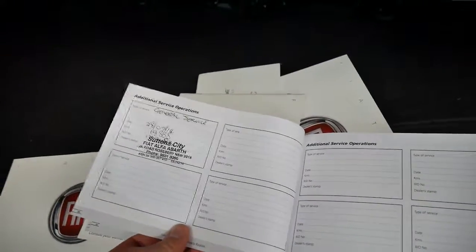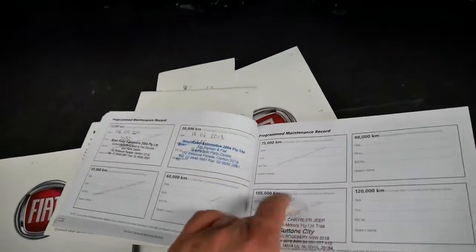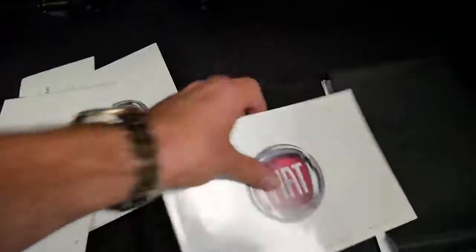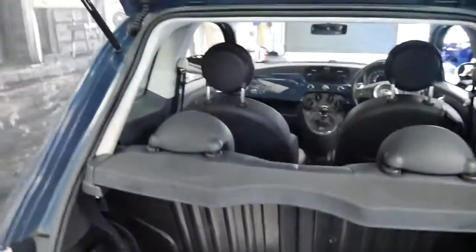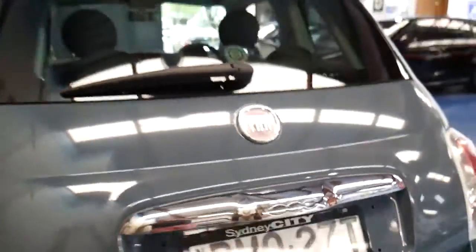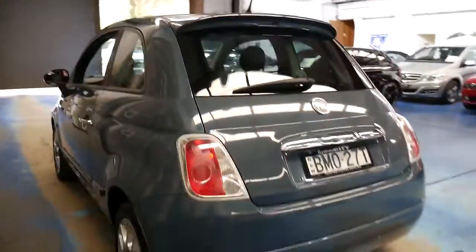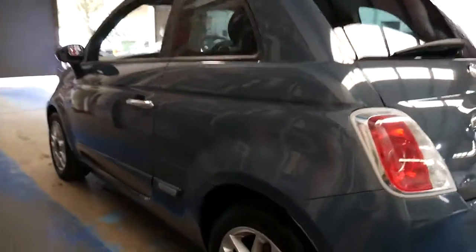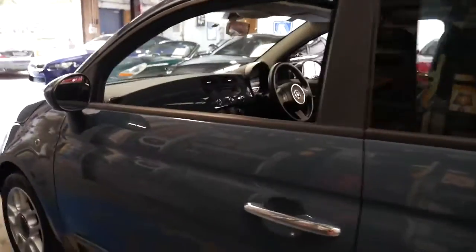Basically it's been serviced in 2014, 2016, this year, 2013, and 2011, which is great. All the books are present. As I said it does have Bluetooth. The back seats even fold down. I think the alloy wheels look fantastic.